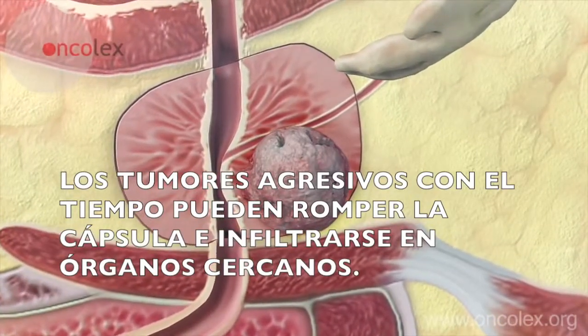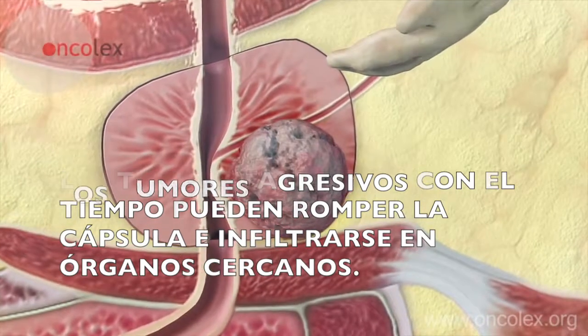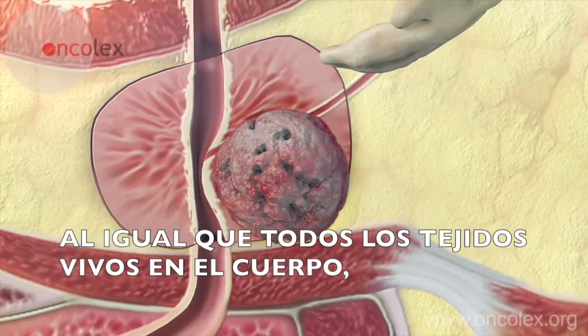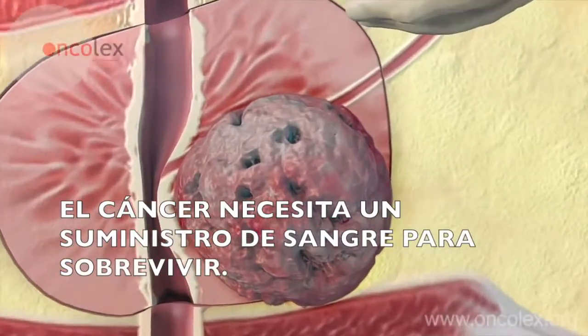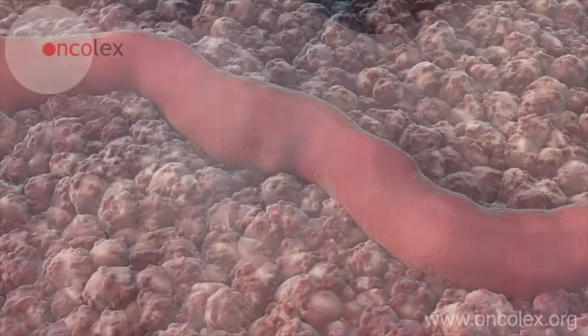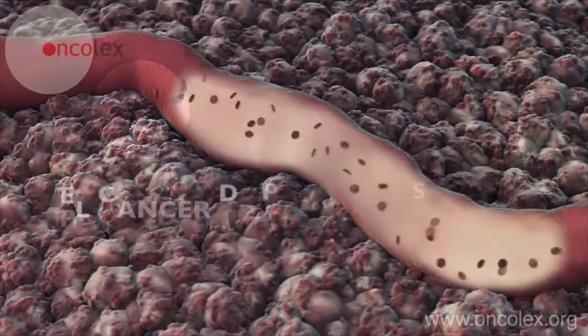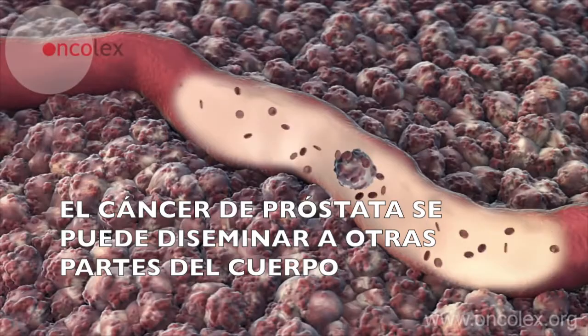Aggressive tumours can eventually breach the capsule and infiltrate nearby organs. As with all living tissues in the body, cancer also needs a supply of blood to survive. If tumour cells separate and enter the bloodstream, prostate cancer may spread to other parts of the body.